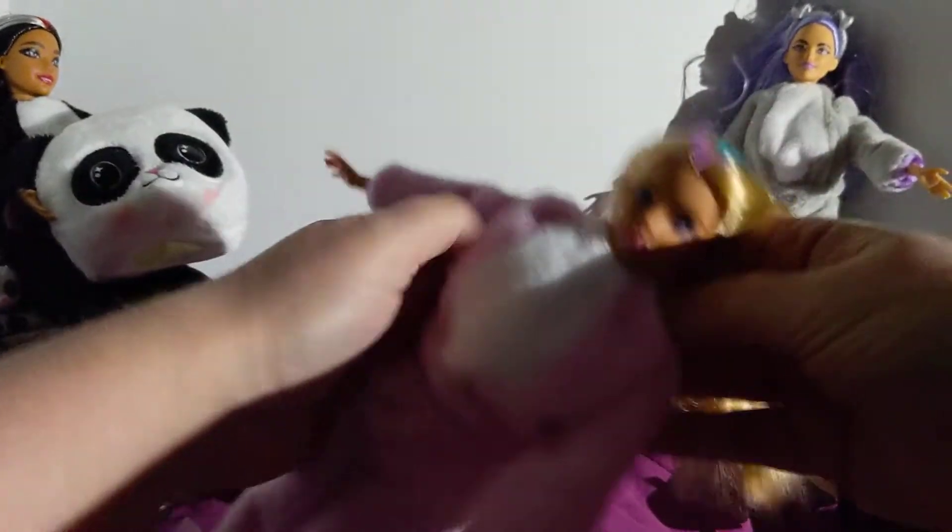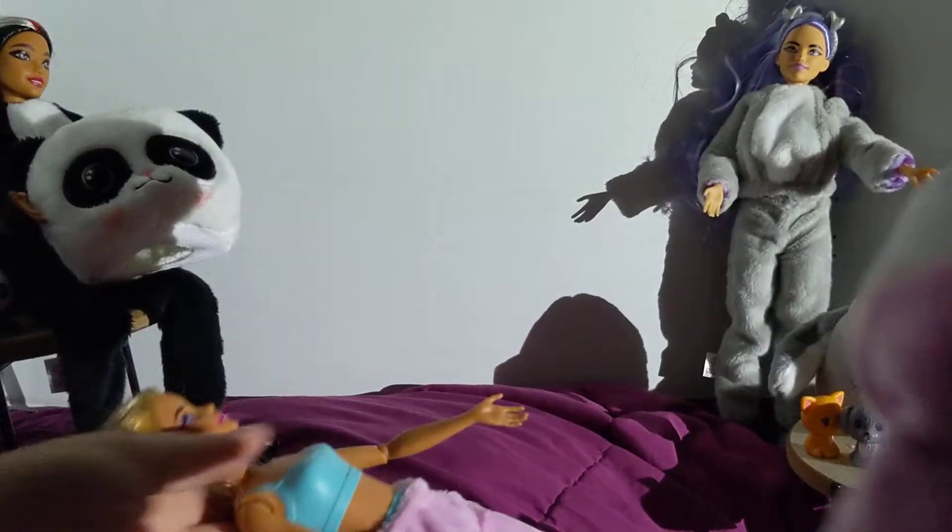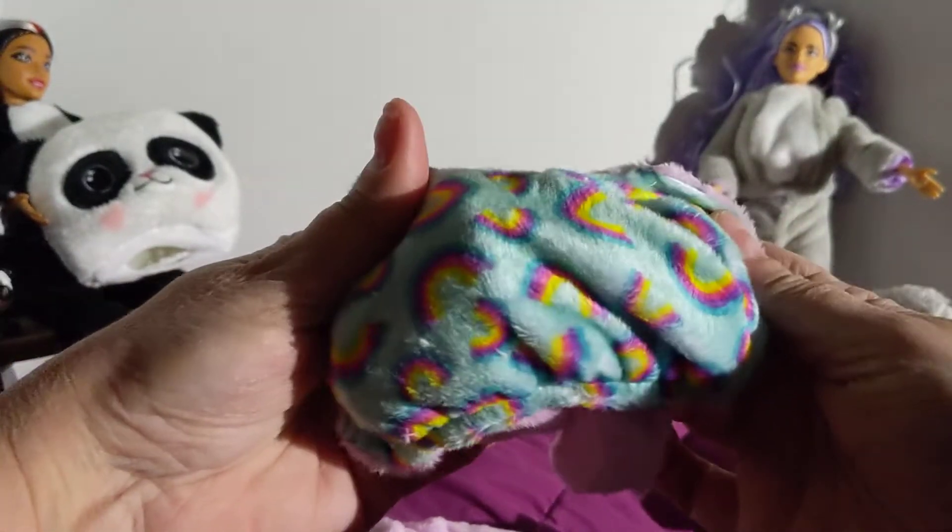Alright, so let's see what the bunny's jacket looks like, because I honestly don't remember. She has the same — they all have the same body. Oh right, it has rainbows. That's pretty too, I like that.